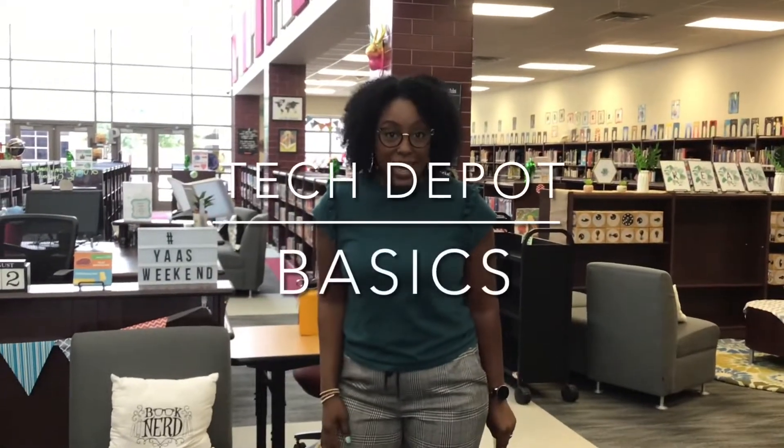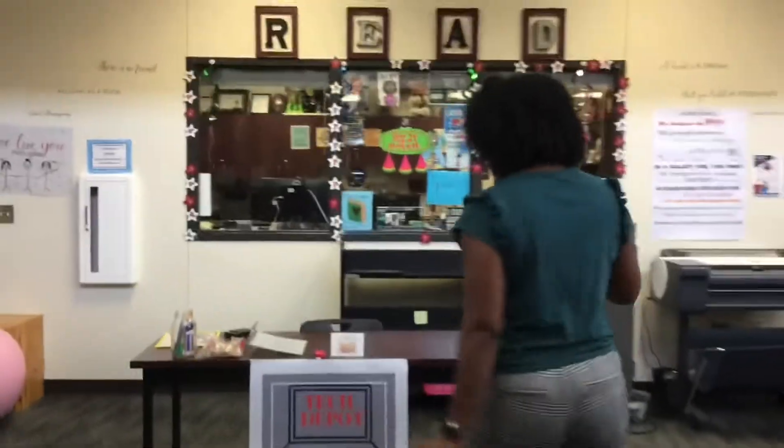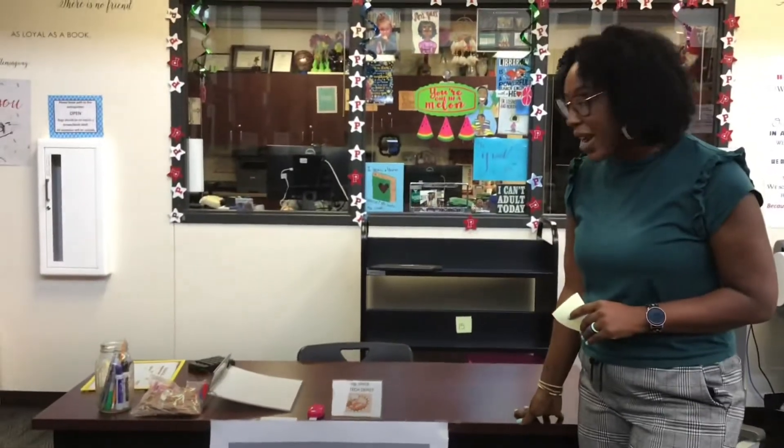I'm going to tell you all about Tech Depot. First thing, where is it? Come on, follow me. You're going to go through the inter doors and over to the Tech Depot table. You are not going throughout the library. You're not going to the circulation desk. If you need tech help, you are coming to the Tech Depot table right here.